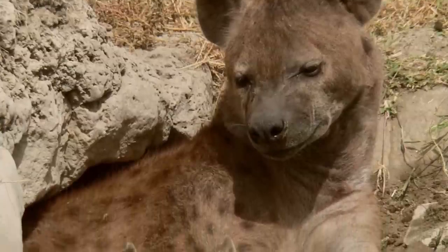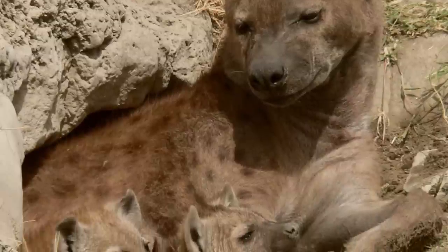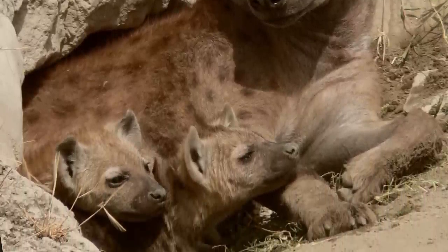And though they can be mistaken for wild dogs, hyenas are more closely related to meerkats, mongooses, and civets.